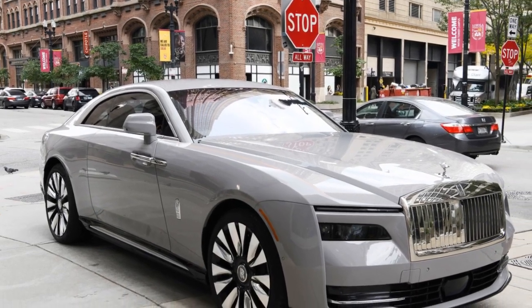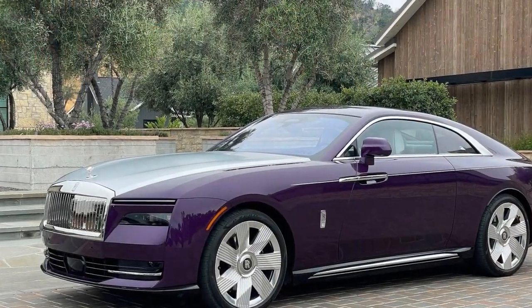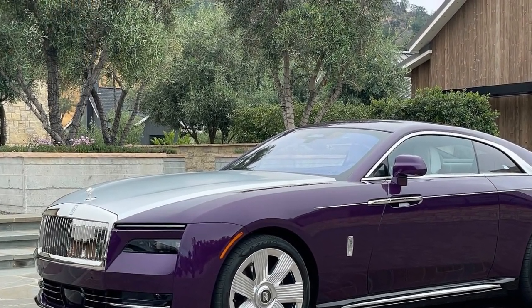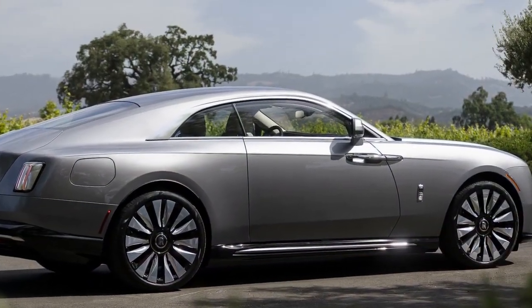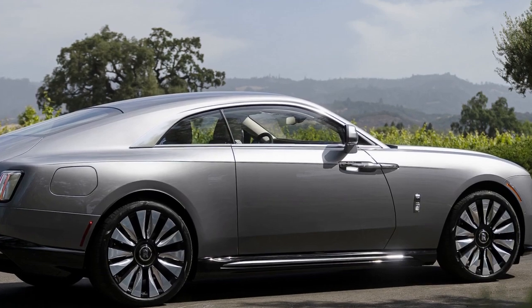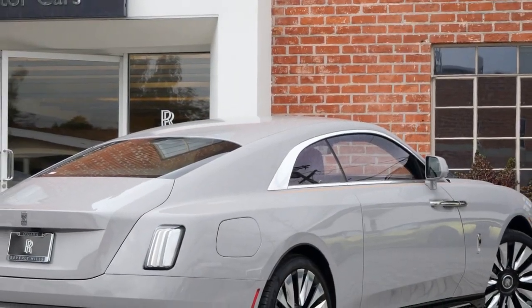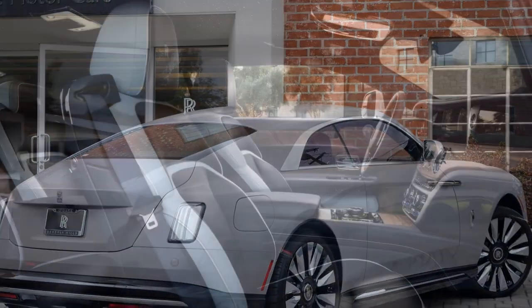So approachable and familiar, yet discreetly electric. The Spectre's cabin exudes an approachability and familiarity, especially for those who have experienced other Rolls-Royces. In fact, if you never disclose to your passengers that the car is electric, they might not inquire or even discern the difference. This unassuming normalcy is simultaneously refreshing and in line with Rolls-Royce's characteristic understated elegance.